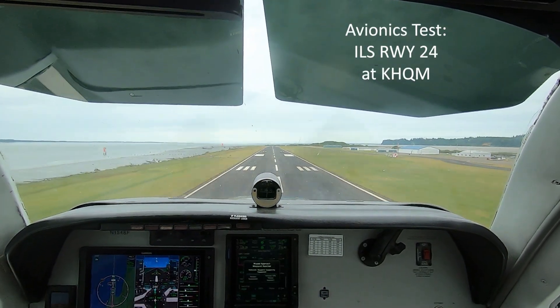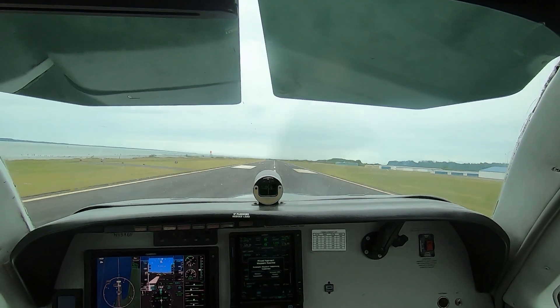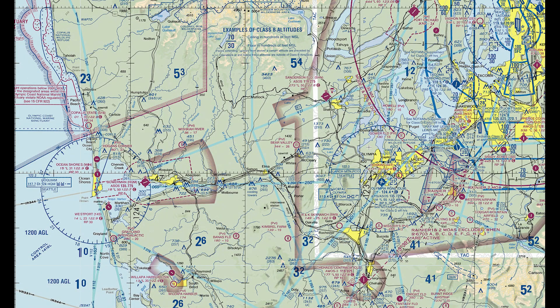I recently updated the system software in all the Garmin avionics in the panel of the Beechcraft A36. To confirm that all the units were working as expected, I flew under VFR to Hoquiam, Washington, on the Washington coast, and I flew a coupled ILS approach to runway 24.